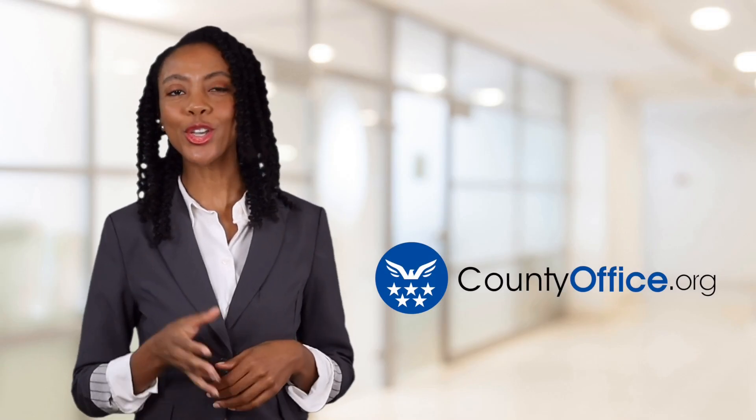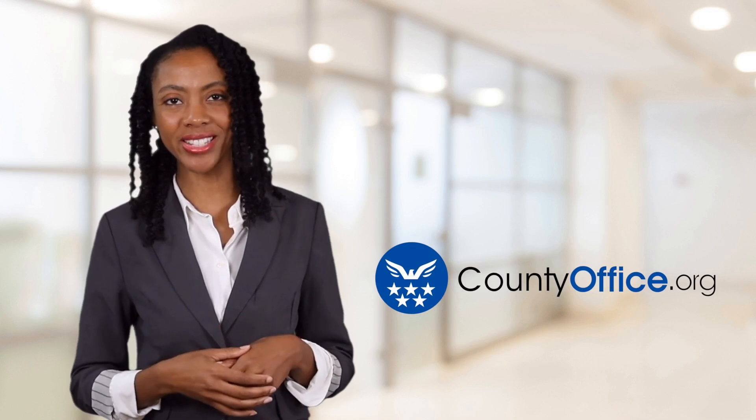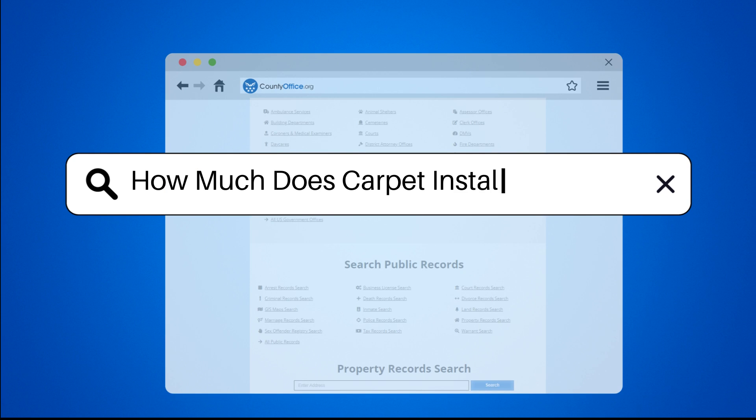Welcome to County Office, your ultimate guide to local government services and public records. Let's get started. How much does carpet installation cost?